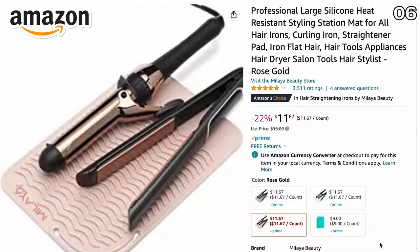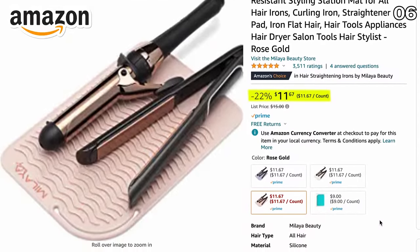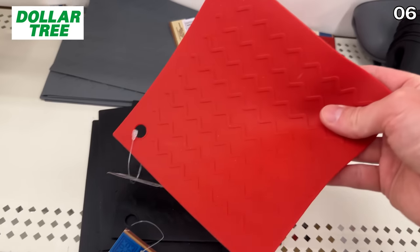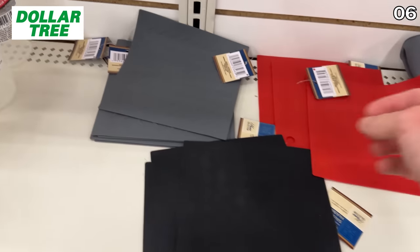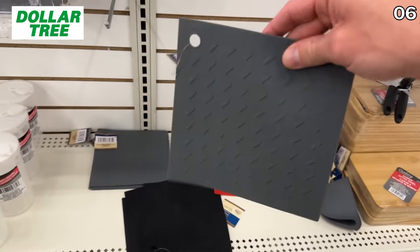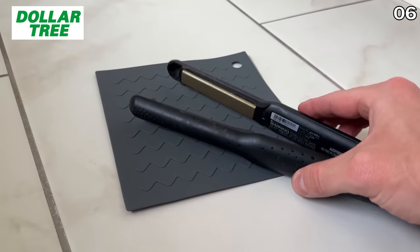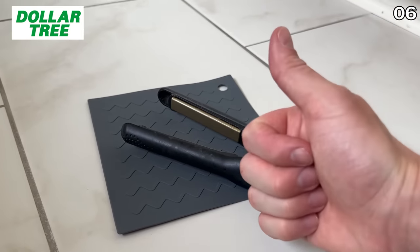While we're on the topic of safety, this $11.67 counter-protecting silicone mat on Amazon has a dupe at Dollar Tree in the kitchen section for $1.25 that can also prevent a counter burn from a hot pot or curling iron. While the products look a little different, they both accomplish the same task.